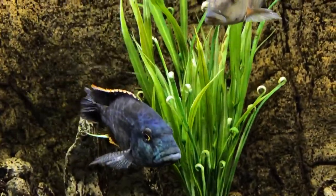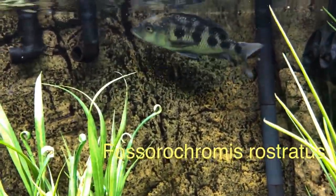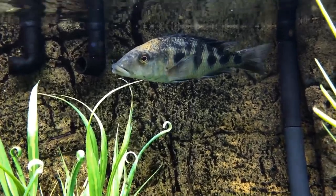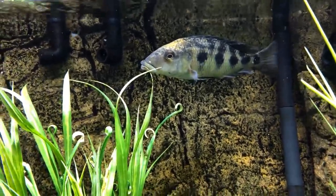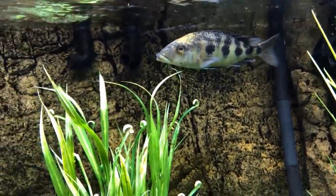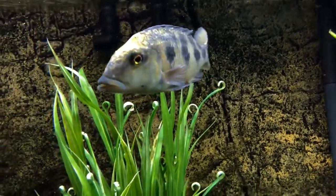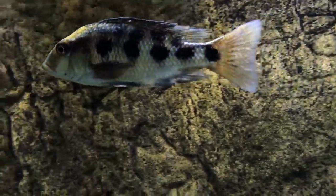I also have a sand diver in here. He survived a bout with columnaris and was in quarantine for quite a while. He finally came back, and I'm looking forward to seeing him color up at some point. He's a very peaceful hap — doesn't really mess with anybody, tends to stick to his own. He'll certainly get over ten inches and he's already pushing maybe six inches now. Probably in another inch or two he'll start coloring up nicely. I'm hoping it's a male, but I'm not entirely convinced — he's got some flashes of color, but this could be a female.